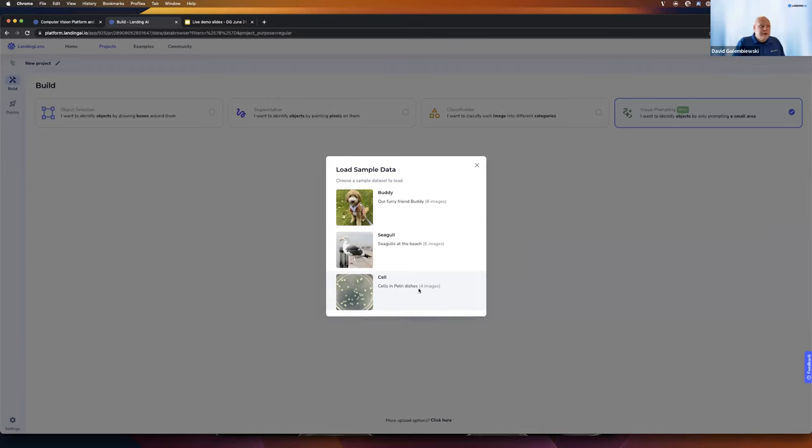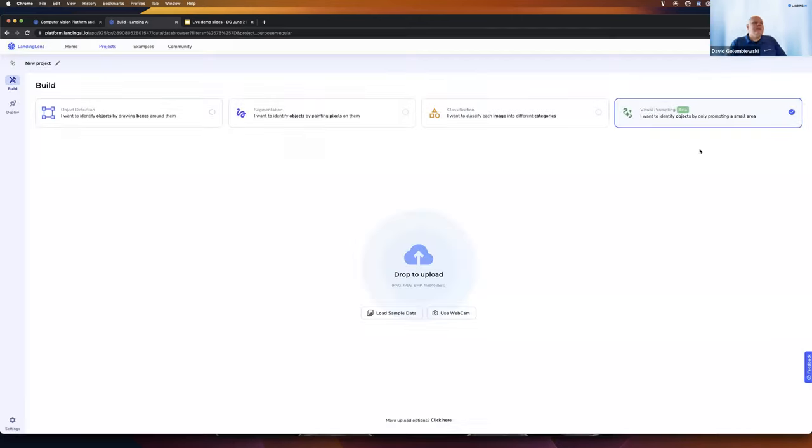I won't be demonstrating visual prompting or segmentation with today's data set, since for these EV battery cell images, I've found that an object detection approach or a classification approach generates the best, most performative results. So I'll jump in and select an object detection project.